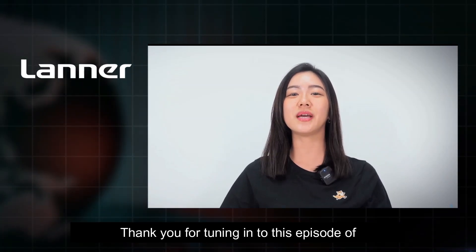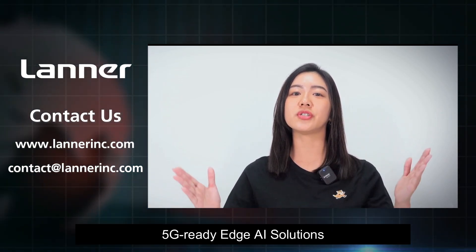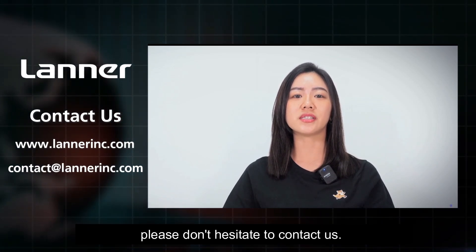Thank you for tuning in to this episode of the Lanner Showroom. For any inquiries about Lanner's 5G-ready Edge AI solutions designed for smart manufacturing, please don't hesitate to contact us. Until next time.